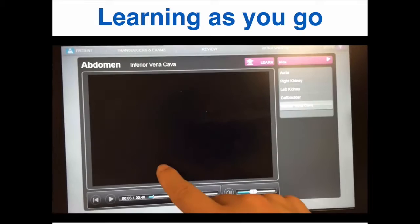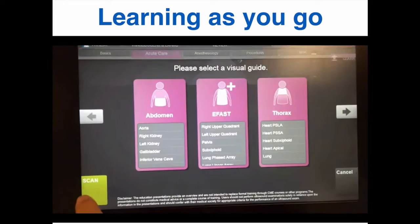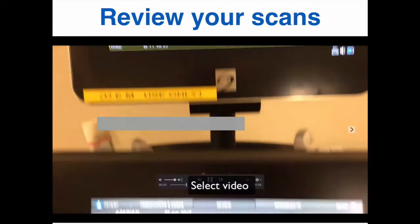For example, here is a video on IVC sonography. Once you're ready to return to scanning, press the green scan button on the bottom left. To review your saved images and clips, hit the review button and select the patient, then hit thumbnails and you'll have the images and clips saved on the patient encounter. Clips have a play button that you can press, and the video plays on the monitor above.